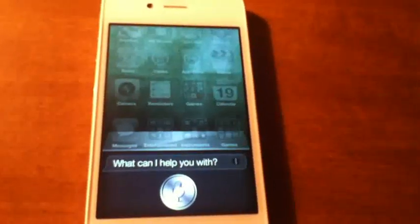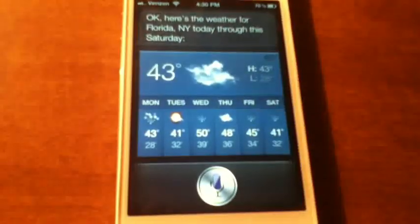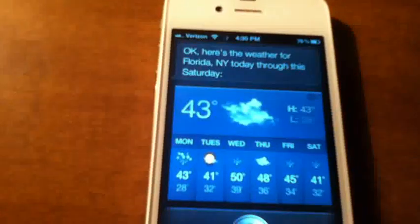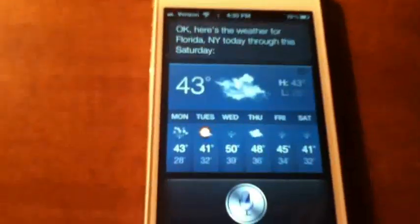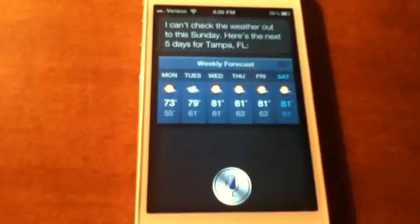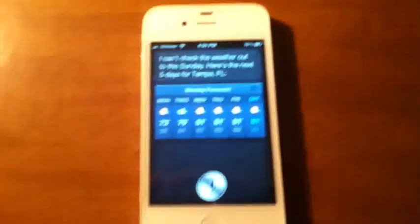Okay, here's the weather forecast for Florida, because I'm going to be traveling there. [Siri responds] Here's the weather for Florida, New York, today through this Saturday. It actually gave me Florida, New York. [To Siri] What's the weather for Tampa Bay, Florida this weekend? — I can't check the weather out to this Sunday. Here's the next five days for Tampa, Florida. You've got a full detailed five-day forecast there. It actually showed blue because I asked for the weather next week — it's pretty interesting what it can do.